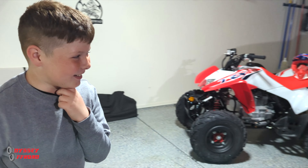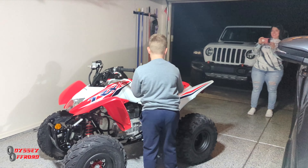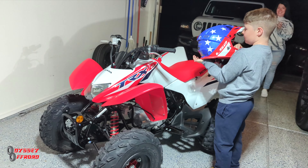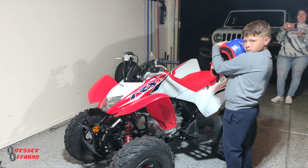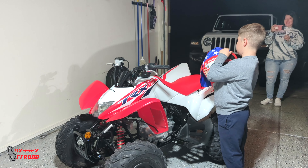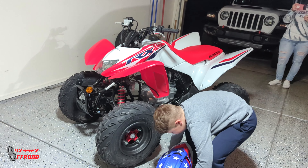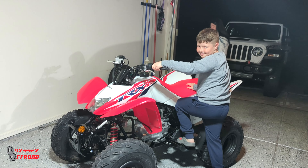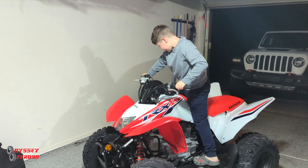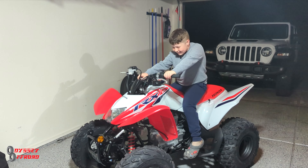What's up man? You're lying — I'm lying! What do you think? You think you're gonna be the coolest kid on the block or what? You like it? Check out that helmet, man — American flag matches the quad. Hop on there, let's see how you look. Oh, you've got crocs on — crocs and quads!